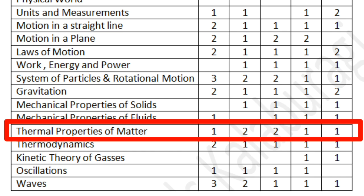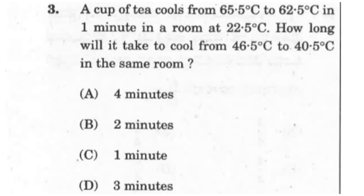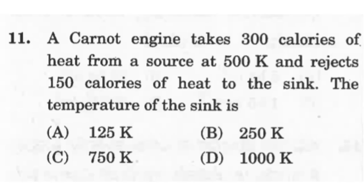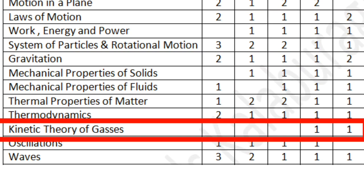The next chapter is Thermal Properties of Matter. You may get two to three questions based on thermal properties, heat radiation, or heat transfer. Expect mostly conceptual questions, but there is also a chance of a numerical question based on heat transfer. The next chapter is Thermodynamics, from which you can expect a theoretical or conceptual question based on the Carnot cycle and the Carnot engine.